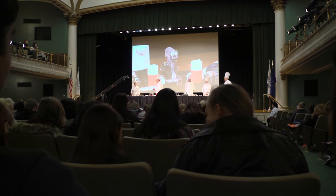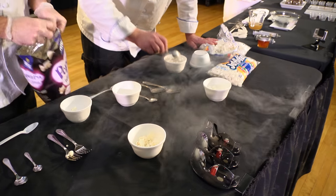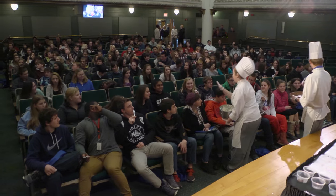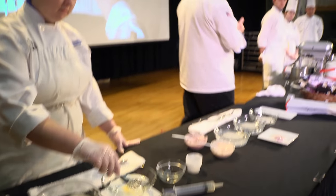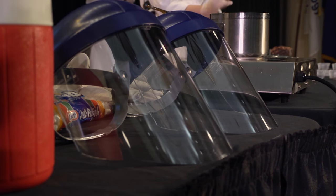Culinary arts faculty and students at Pennsylvania College of Technology added a dash of science to craft cool recipes for more than 200 high school students. The recent Taste of Technology presentation showcased how a kitchen could be transformed into a big chemistry set.